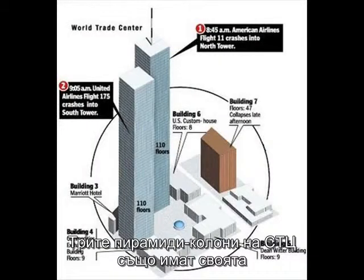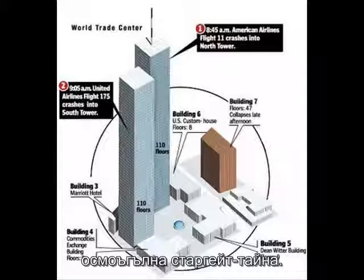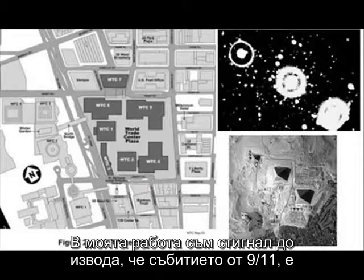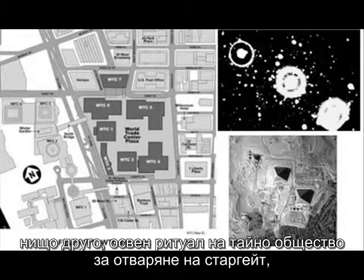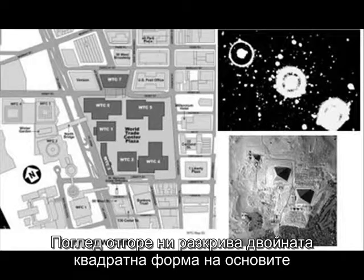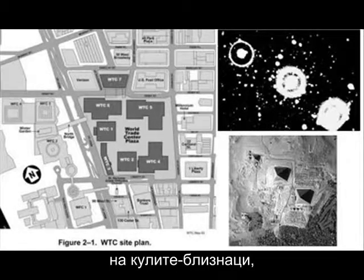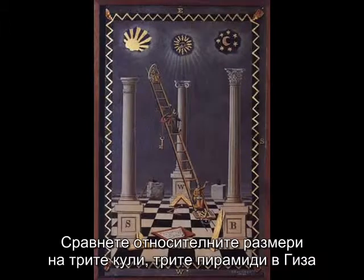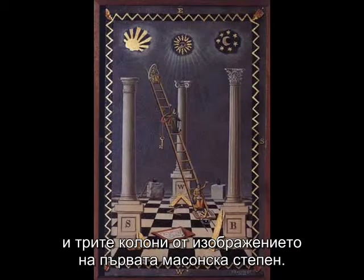The three pyramid pillars of the World Trade Center also have their own octagonal stargate secret. The 9/11 event in my work is no less than a secret society ritual, an opening of the stargate invoking the pyramids of Giza. An aerial view shows us the double square of the Twin Towers floor plan, connecting the World Trade Center to the King's Chamber and the octagon and the pyramids. Compare the relative sizes of the three towers and the three pyramids of Giza and the three pillars of the first degree tracing board of the Freemasons.